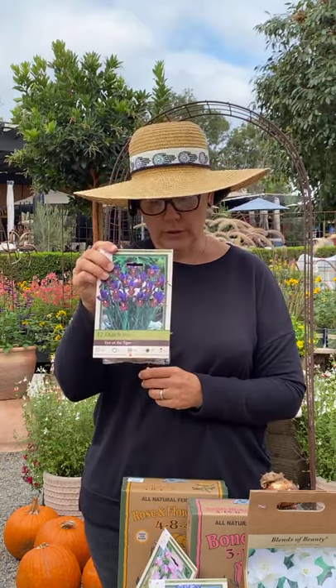Dutch irises — we have some nice Dutch irises, and irises have kind of been hard to get recently, so I was really excited to see these. I'm always flipping them around and looking at them, making sure they're nice and healthy. These ones are really good — really plump, the color is very uniform on them. They look really, really nice. These Dutch irises are gorgeous.